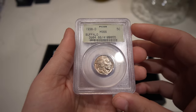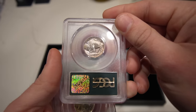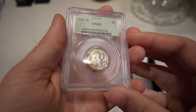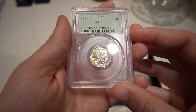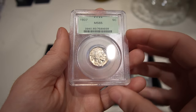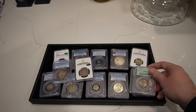Then we have a few Buffalo nickels to show you. There's a 38D — it's got a purple and blue toning to it on both sides of the coin. And we have a similar scenario for this 37S, which has a greenish blue on the obverse — definitely a nice looking coin. Then we have a 37P. We ended up buying just a nice little run of older holder 1930s Buffalo nickels — always a great coin to add for someone starting out a set.